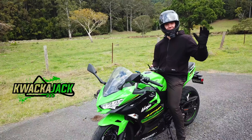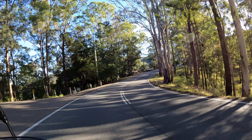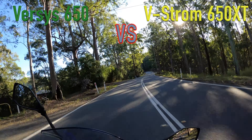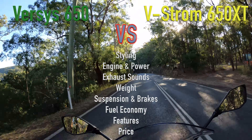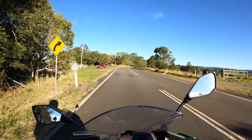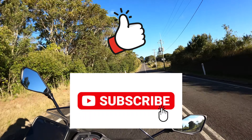Hi, how's it going? I'm Quackerjack, and welcome to another episode of the Versus series. Today we have Kawasaki and Suzuki going head-to-head in a direct specs comparison to compare the styling, claimed engine and power specs, exhaust sounds, weight, suspension and brakes, fuel economy, features, and price. But before we get into that, make sure to leave a like on the video and hit subscribe if you haven't already to join our great community of moto lovers. Alright, let's get straight into it.